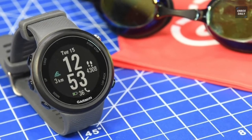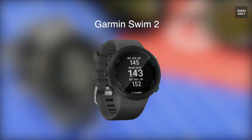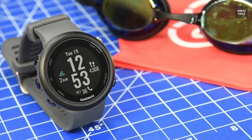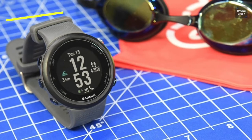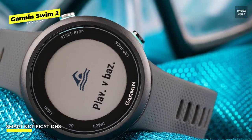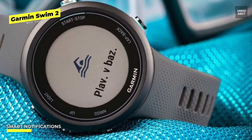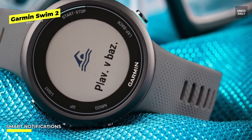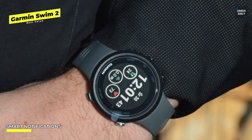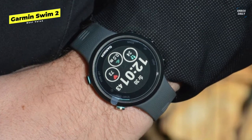Best value: Garmin Swim 2. This is not a fitness watch you should consider if you're searching for a multi-sport gadget, because it was made exclusively for people who needed a watch for swimming. It was made with a design ideal for the pool, and has a 1.04-inch display, a 42-millimeter width, and five buttons on the casing. The screen's transflective MIP display reduces power usage while reflecting light to make it easier to read, which is particularly useful when you're underwater.